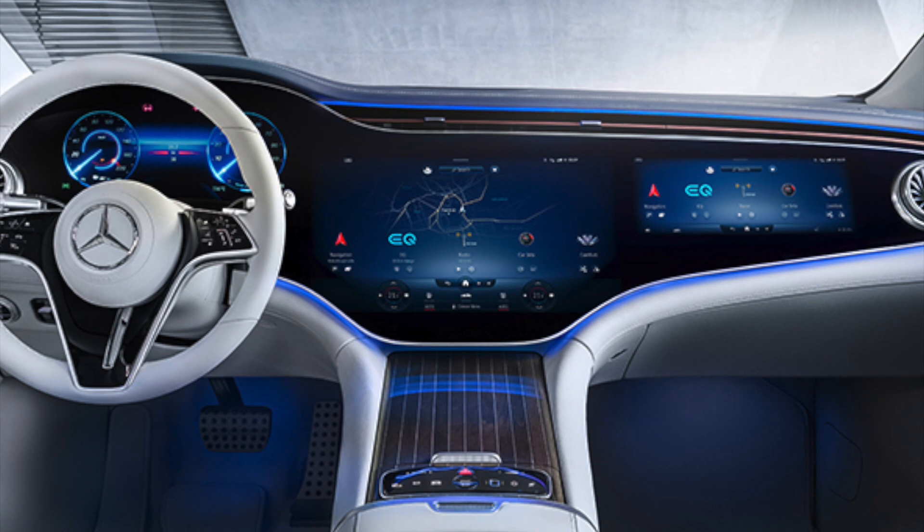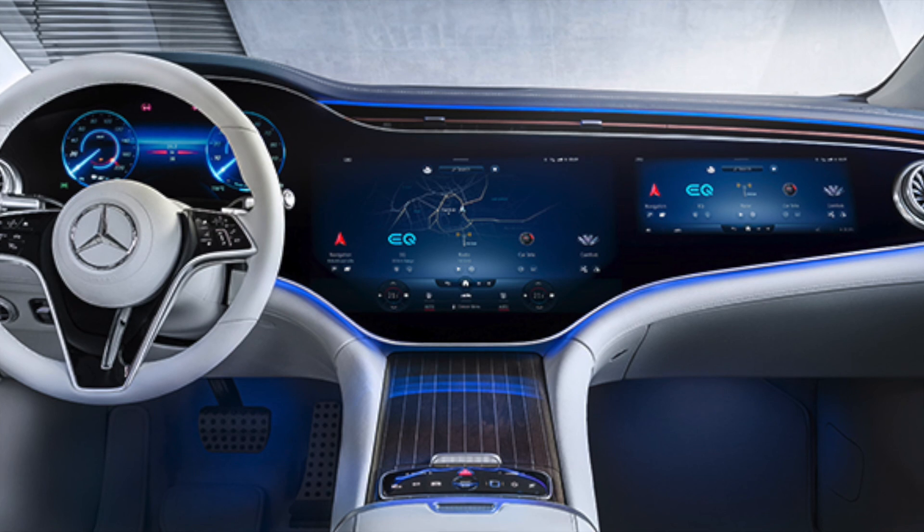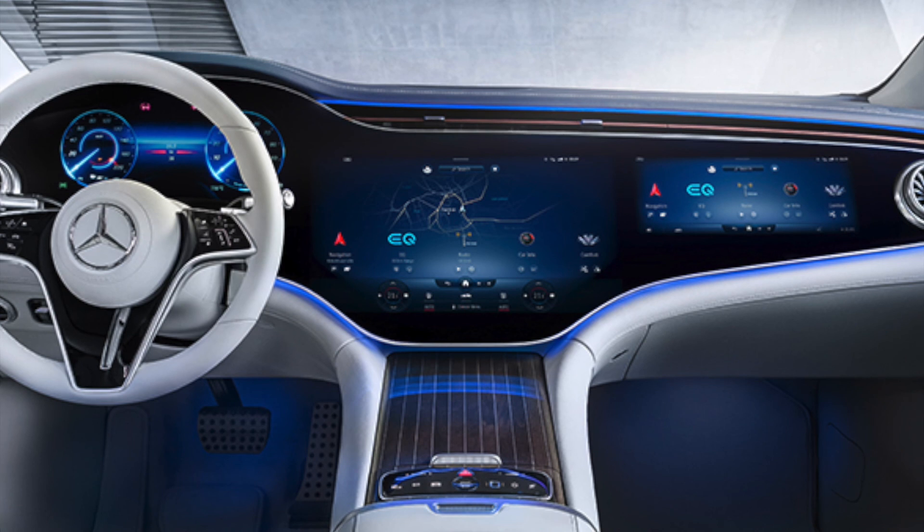It has Mercedes me charge compatibility, a panorama sunroof, and 20-inch wheels. Unlike Teslas where the sunroof is optional, the Mercedes EQS always comes with it, which is a nice touch.